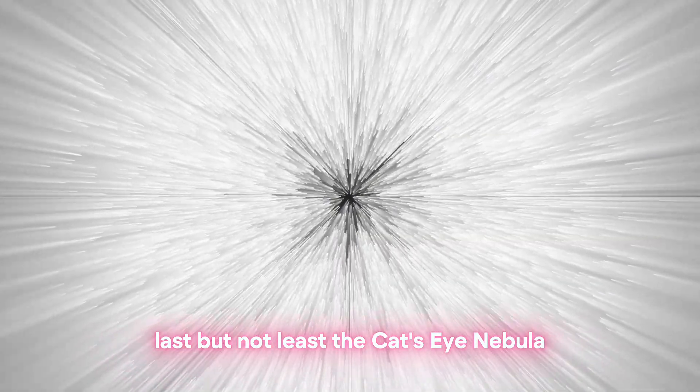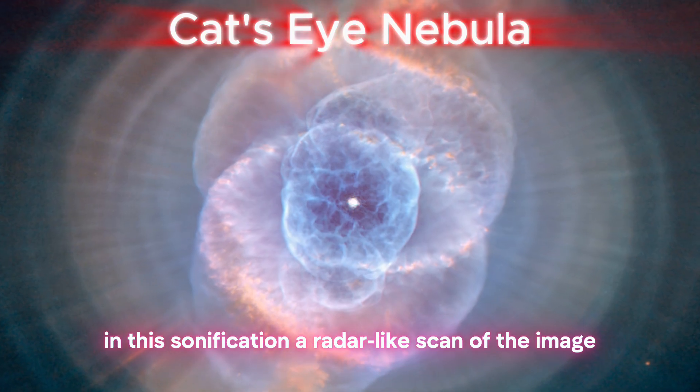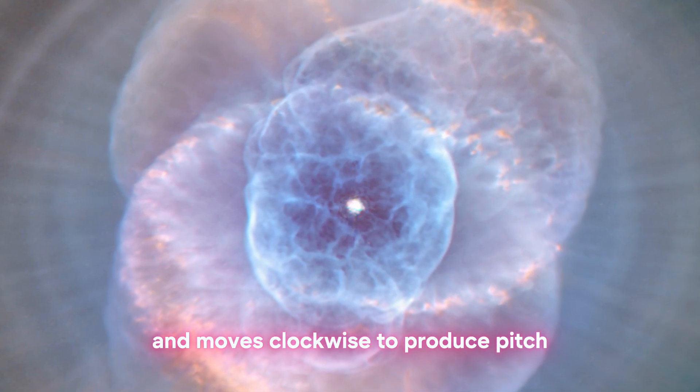Last but not least, the Cat's Eye Nebula. In this sonification, a radar-like scan of the image emanates from the center point of the nebula and moves clockwise to produce pitch.